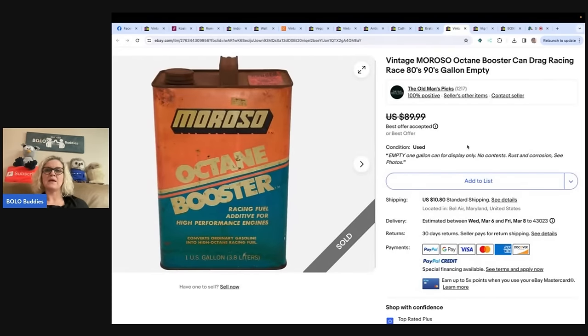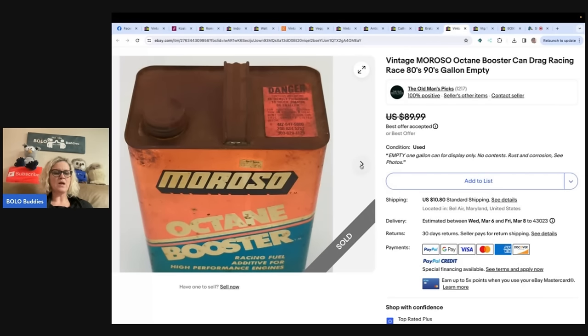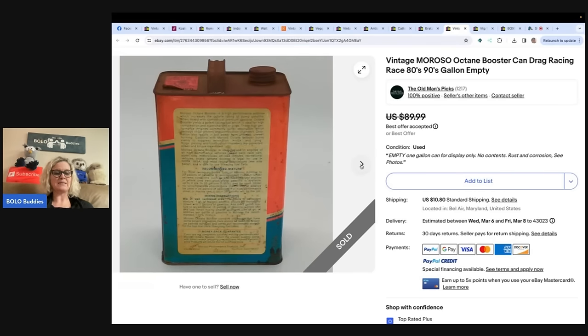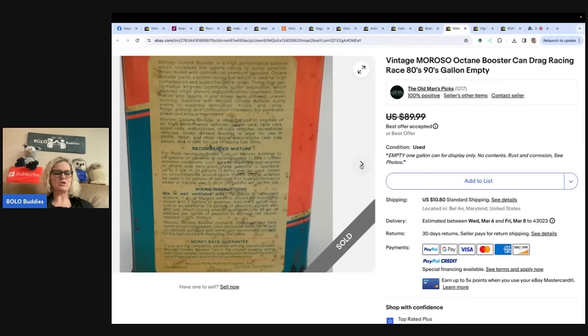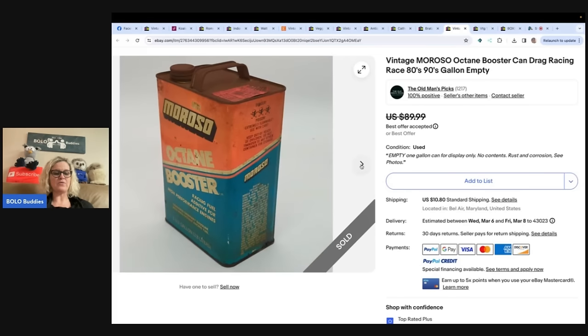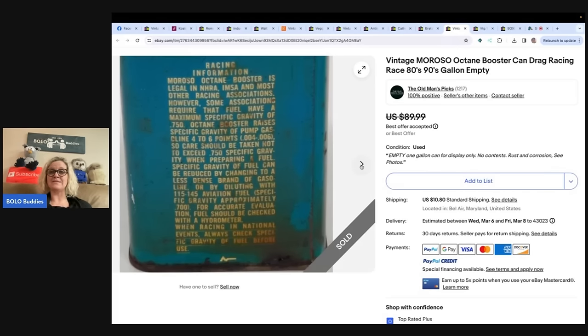The next one comes from The Old Man Picks: Vintage Moroso Octane Booster Can, drag racing, race, 80s/90s gallon, empty. He said: I was visiting my dad and we were in his garage. He had this can sitting there to be thrown away. I said, don't toss that — I can sell it. It is an old Massaro Performance Octane Booster Can, used in a 1940 Chevy Master Deluxe we had restored back in the late 70s, early 80s. It was needed not for the octane boost, but because it had lead that lubricates the valve seats, since the original six-cylinder 216 cubic inch engine didn't have hardened valve seats. Sold in less than a week for a $50 offer. Free to $50 works for me! I see a tin can selling for $50 — awesome!